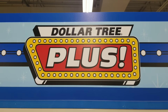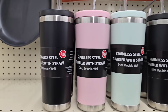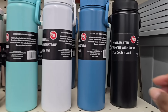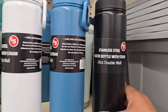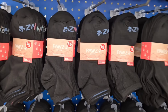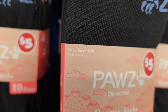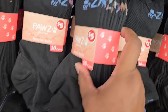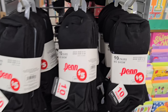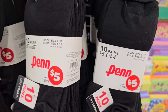Now heading over to the Plus section — there were new stainless steel tumblers in beautiful colors, lined with stainless steel, and a taller version as well. All these new water bottles are only $5. They also had new 10-packs of socks: Paws socks in a quarter height for $5 — that's 50 cents a pair, such a good deal. They also have the Pen brand, also 10 pairs for $5. I hope you get to your Plus section to grab these.